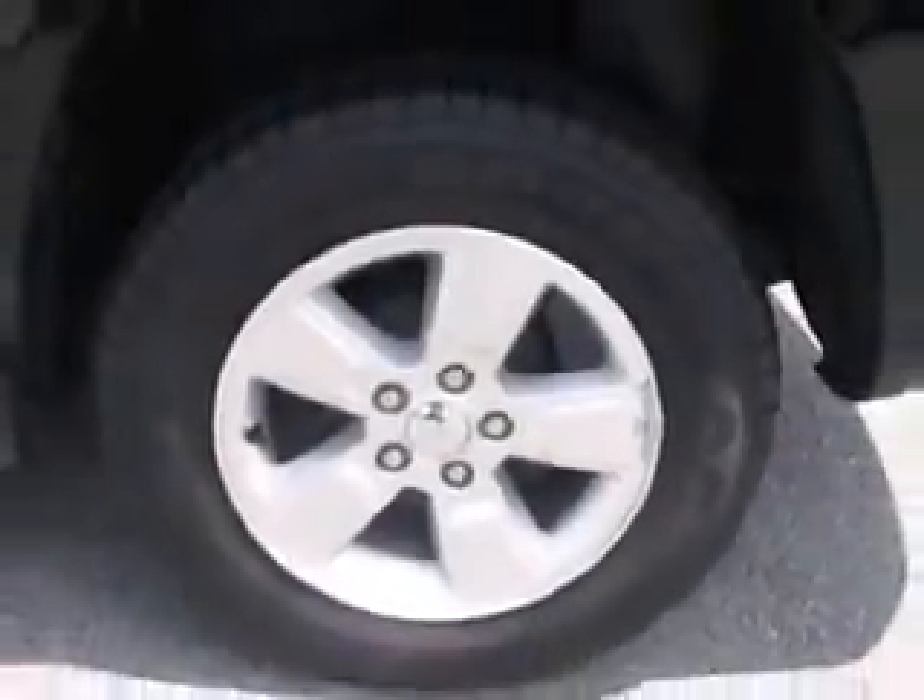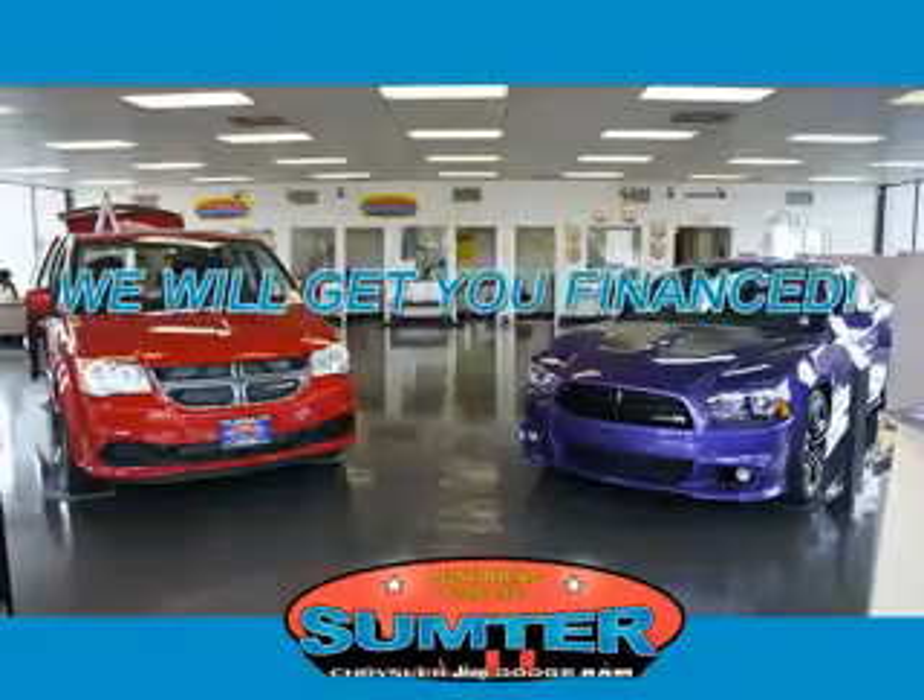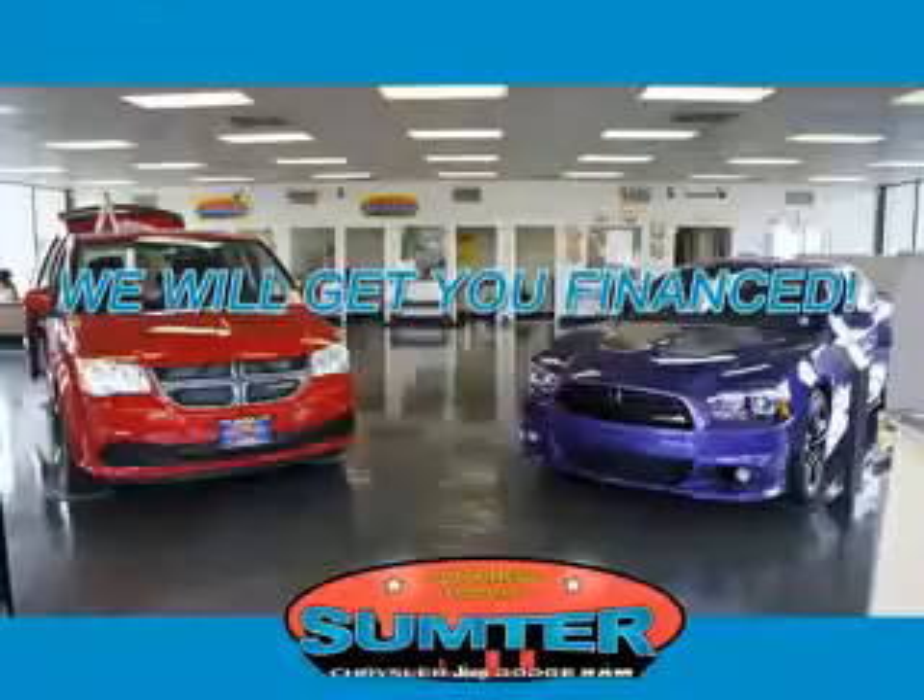See us at Sumter Chrysler Dodge today. Sumter Chrysler Dodge Jeep Ram, we are just a call away. Ask about current financing incentives, trade-in quotes, or to schedule a red carpet test drive.